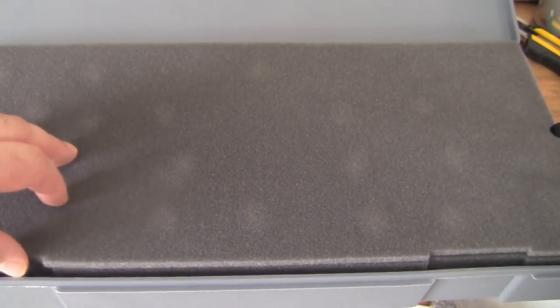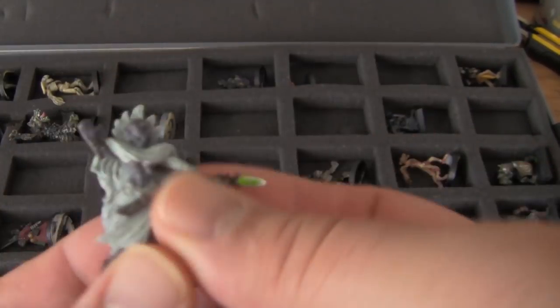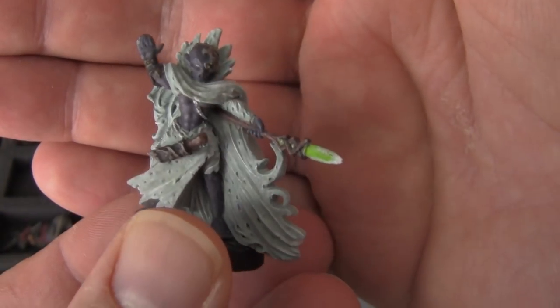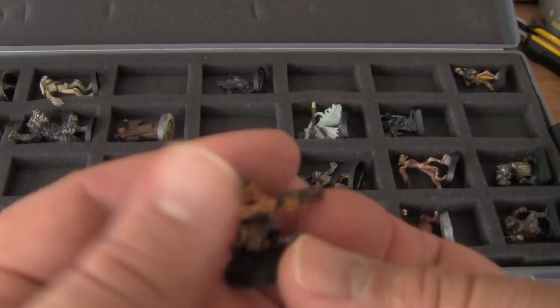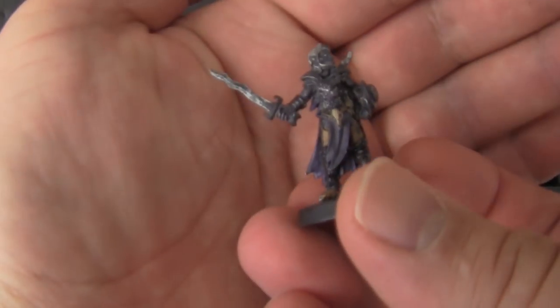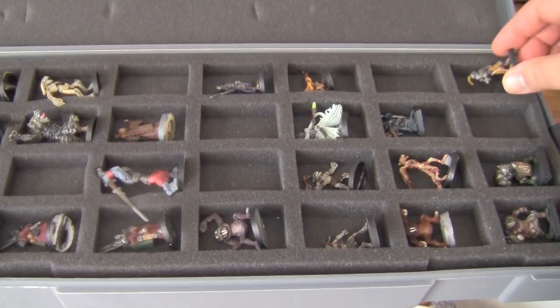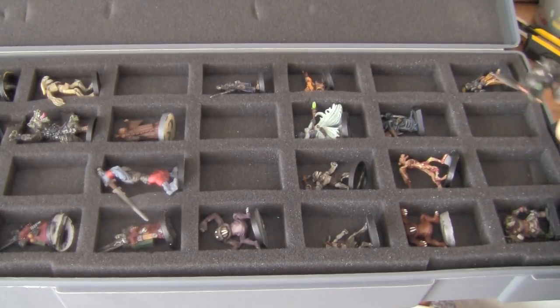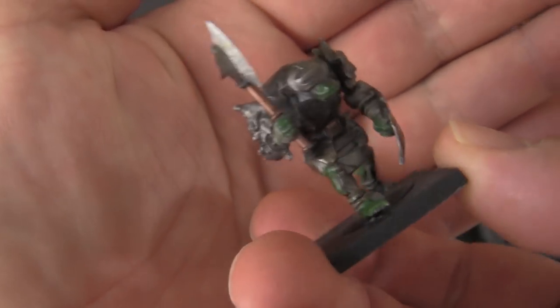Here we have some stuff that I've painted throughout the years that I have in a padded case to protect it. We have a lovely drow sorceress — I don't know the name of this character, that's a Chainmail miniature, very nice. As you can tell, my paint jobs on some of these aren't very good, but Chainmail stuff works out really well even if you have a basic paint job. Lovely classic goblin there. We have another drow swordsman — very nice.